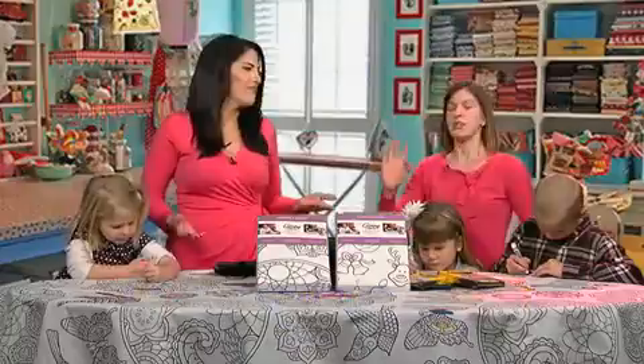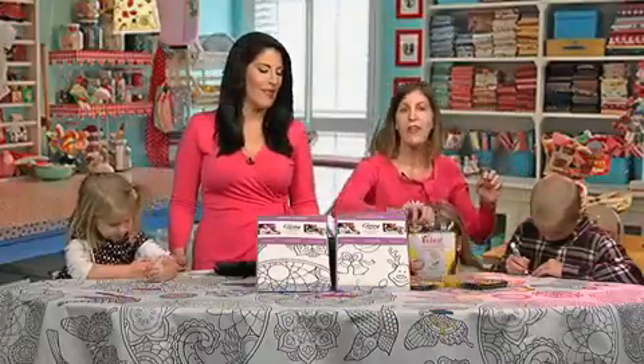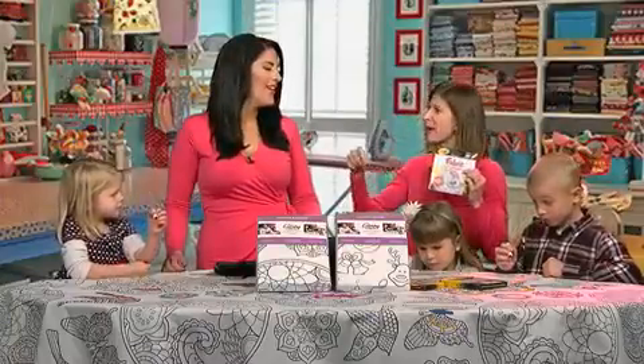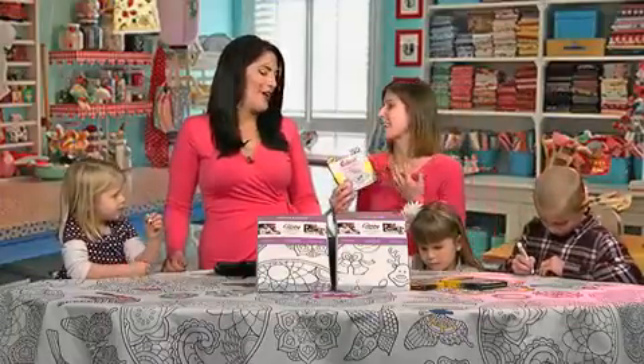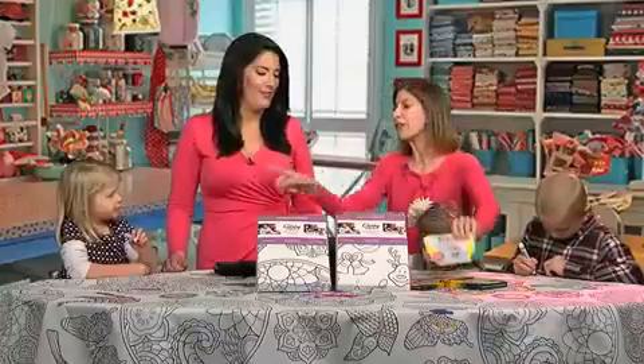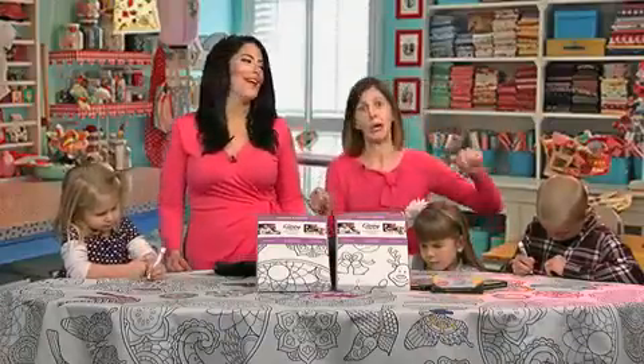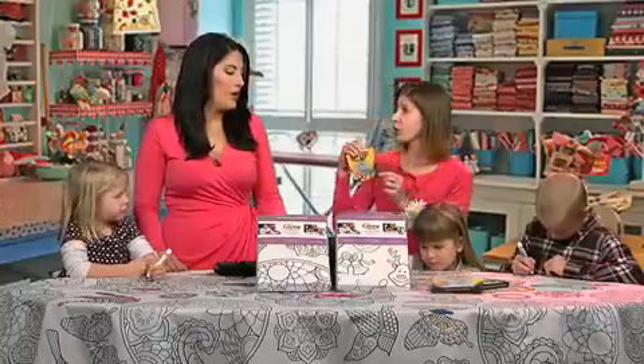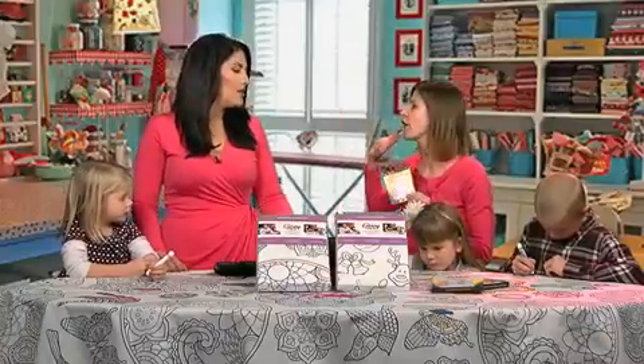So how do you use it? The perfect thing about this is that you can use it with fabric markers. If you want a permanent keepsake, have grandma and grandpa sign it so the kids can always remember. Or if you're worried about the little ones with permanent fabric marker in their hand, you can use ultra clean washable markers or crayons and it washes off beautifully.